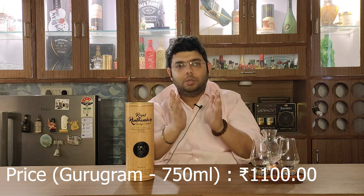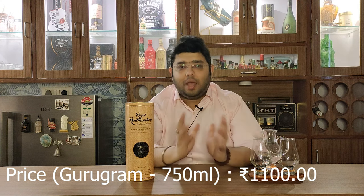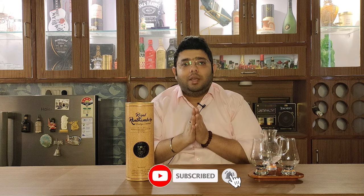Basically, this whiskey — the name Royal Ranthambore — is an ode to the tigers that stay in Ranthambore. Of course, the 'Royal' signifies the land of royalty, that is Rajasthan. So yes, this is an ode to the tigers as well as the warrior kings who used to rule the land of Ranthambore.